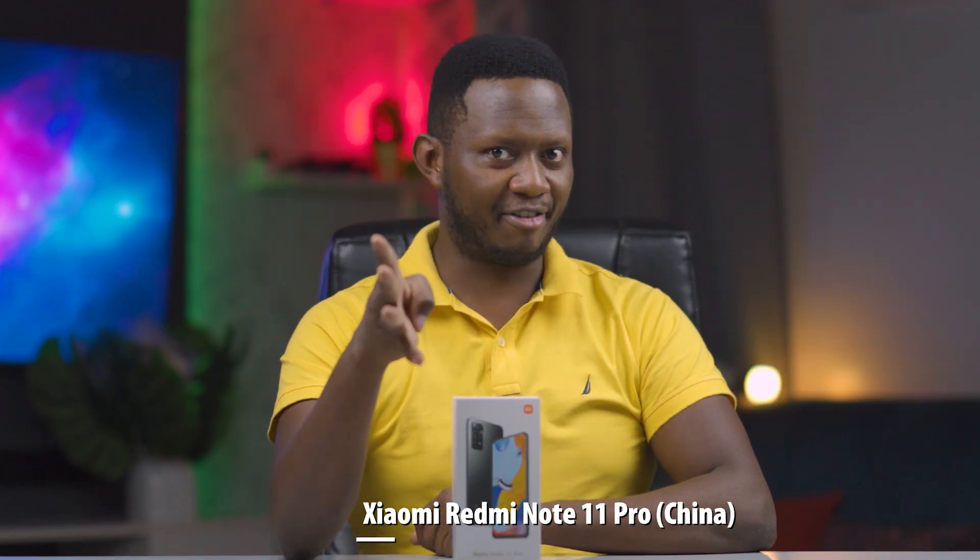Today I want to have a look at the Xiaomi Redmi Note 11 Pro series, which has a whopping 8 models: Redmi Note 11 Pro, Pro 5G, Pro Plus 5G, 11 Pro 5G China version, 11T Pro, 11T Pro Plus, 11E Pro, and 11 Pro Plus 5G India version.